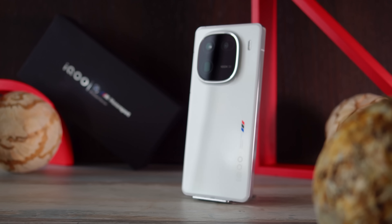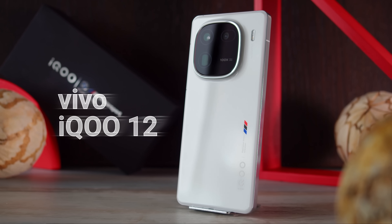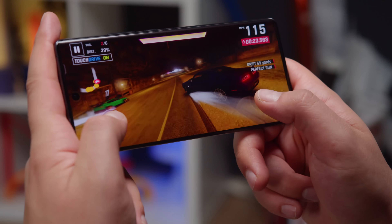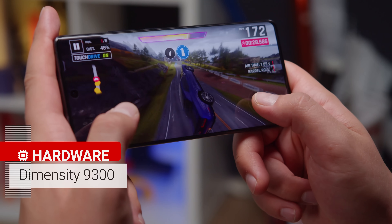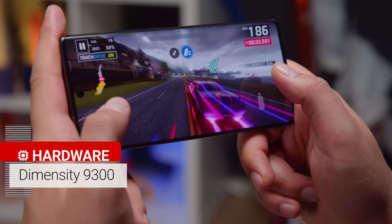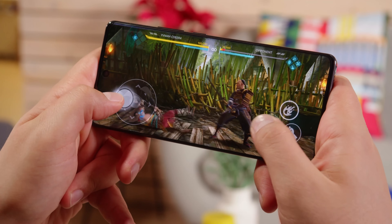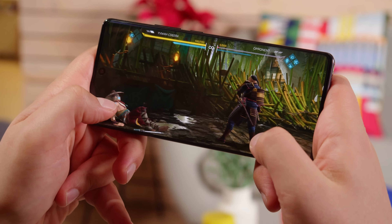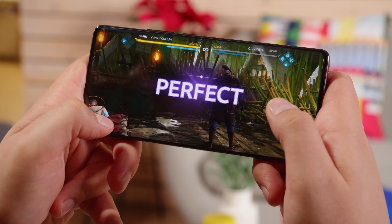We only recently got our hands on next year's flagship chipset from Qualcomm, the Snapdragon 8 Gen 3, in the iQoo 12. And now we get a taste of the MediaTek equivalent in the Vivo X100 Pro — it packs the MediaTek Dimensity 9300, which is meant to be significantly more powerful than the previous generation, as well as more power efficient. In benchmarks, the Vivo X100 Pro outperforms 2023 flagships running on a Snapdragon 8 Gen 2 by 20-30% in graphics tests and up to 40% in CPU tests.